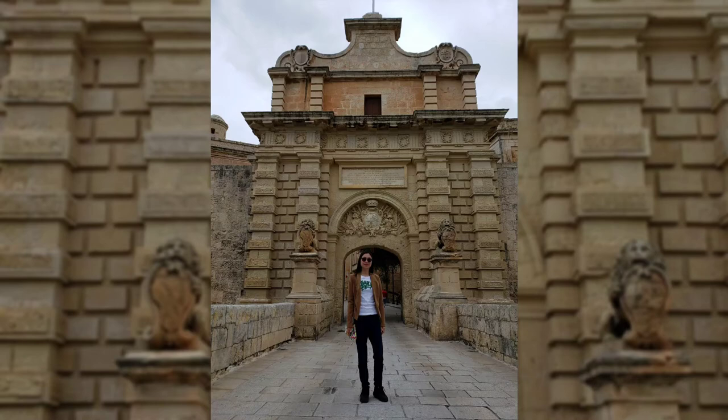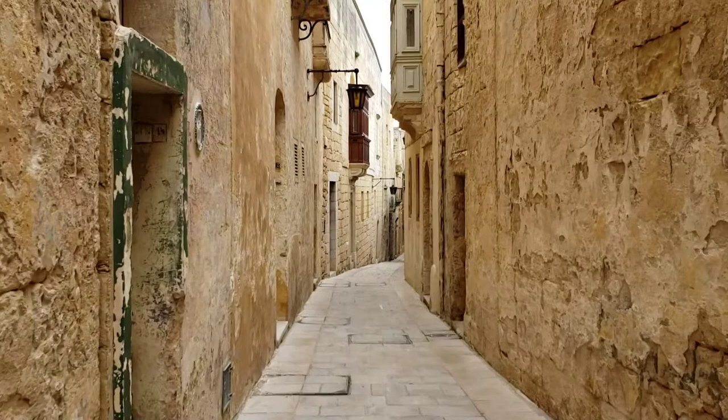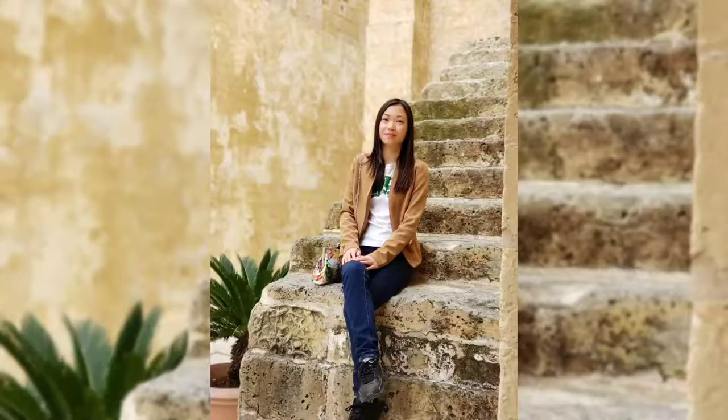Game of Thrones filming location. This is the bridge into Medina. It's a very quiet city and all you hear is birds. It's very beautiful.